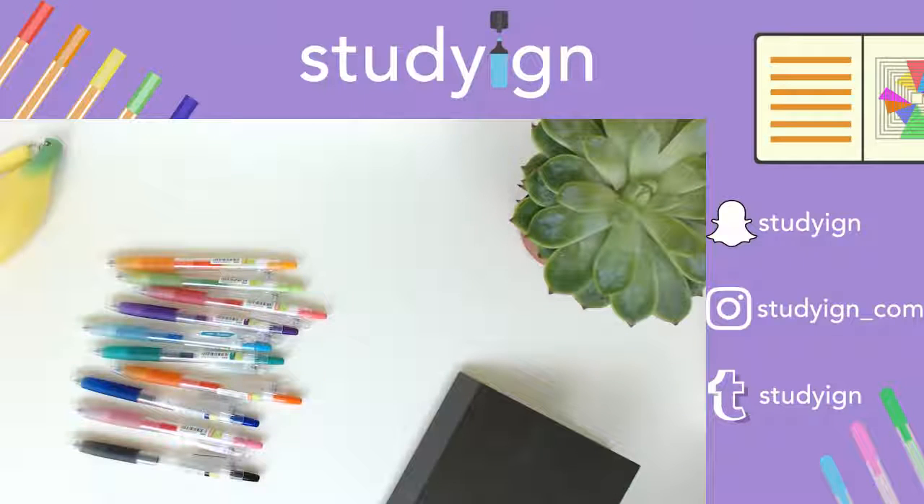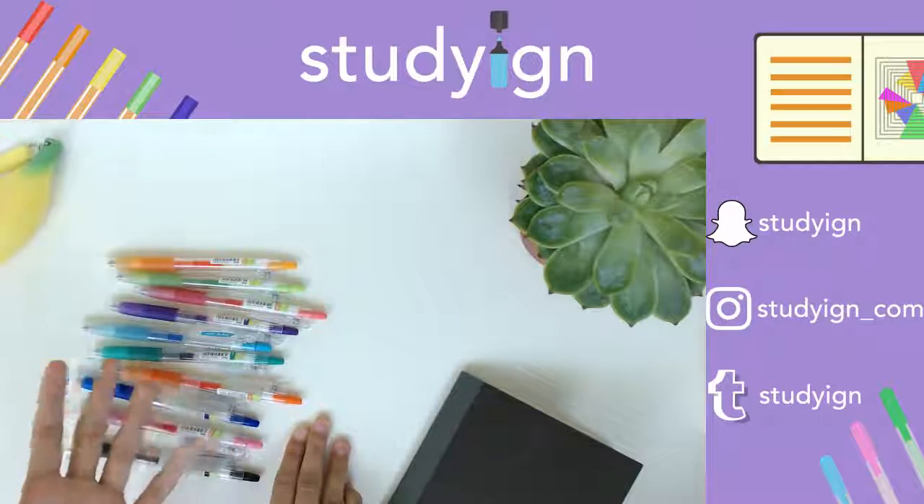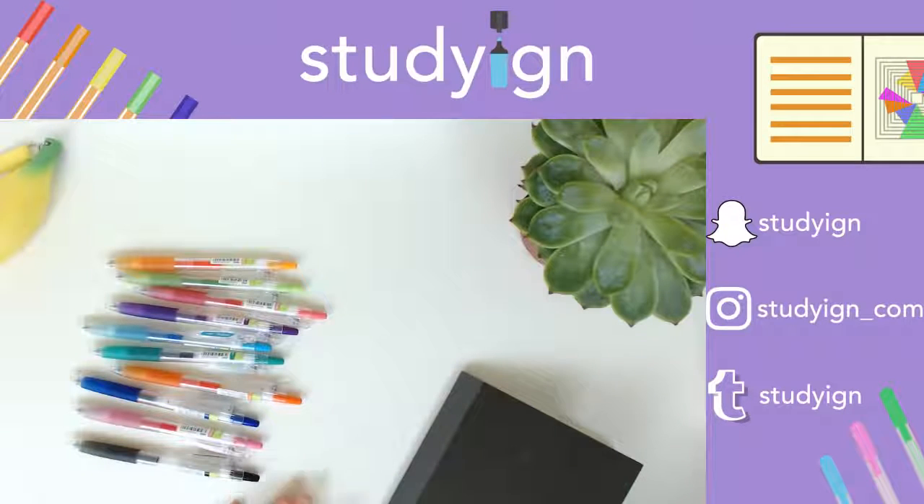So the first thing I wanted to mention is that a couple of weeks ago on my Tumblr, a few of you asked if I could possibly do a stationery collection video for you guys. And so I thought I might do that on a live stream for you guys. What do you think?